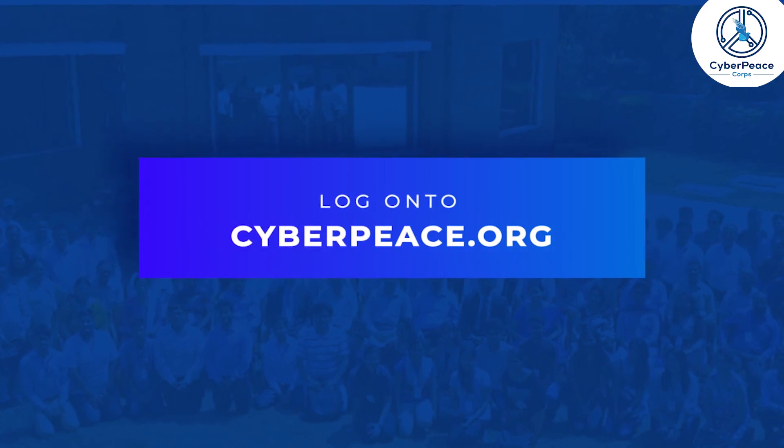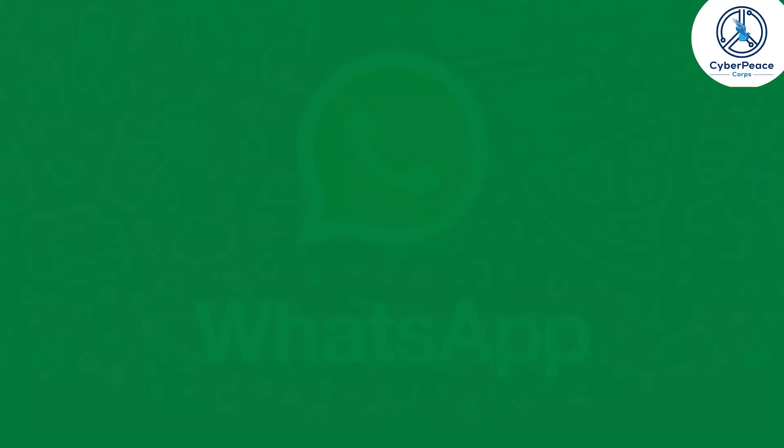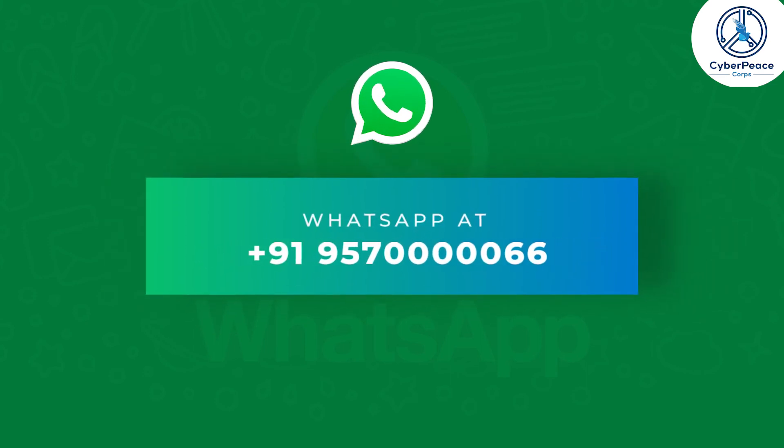For more information, log on to cyberpeace.org or reach out to us on WhatsApp at 9195700000066.